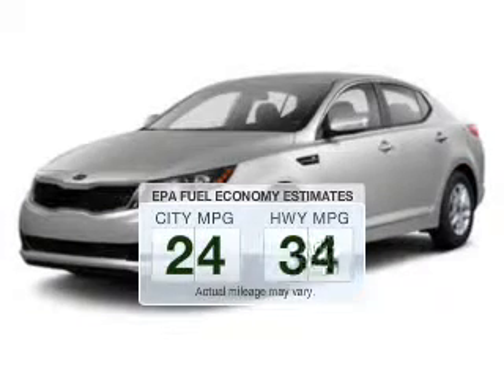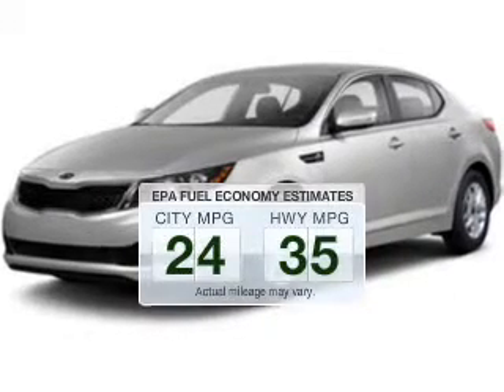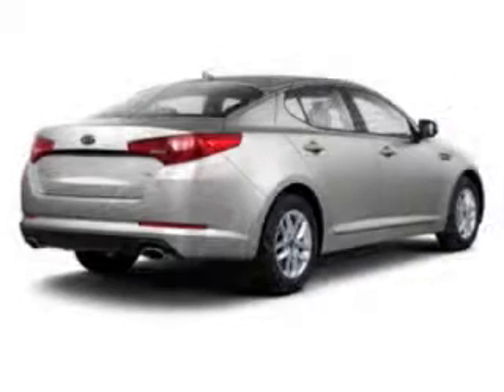Better gas mileage means better long-term driving, and this ride delivers with a great low-fuel consumption rate. The powertrain includes front-wheel drive with an efficient four-cylinder engine driven by a six-speed automatic transmission.